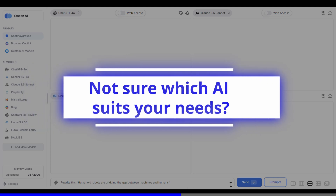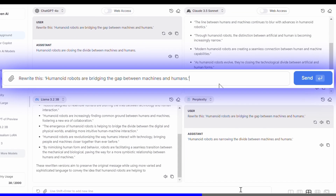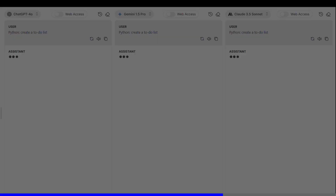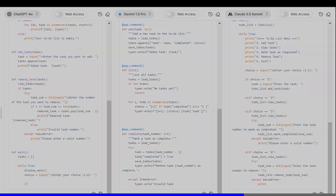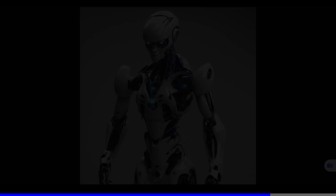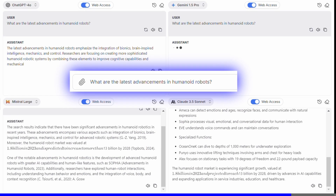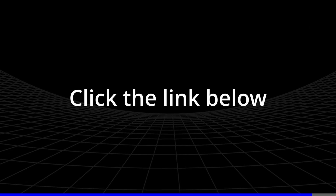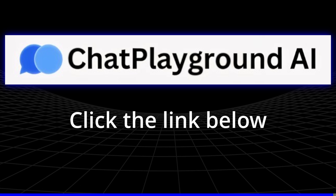Not sure which AI suits your needs? Compare outputs side by side. Or do you need coding help? Try asking for Python to create a to-do list. Or do you want creative designs? Just ask for a futuristic robot. Or browse the web in real-time by asking what are the latest advancements in humanoid robots. So click the link below to get smarter answers, faster, with ChatPlayground.ai, your all-in-one AI hub.